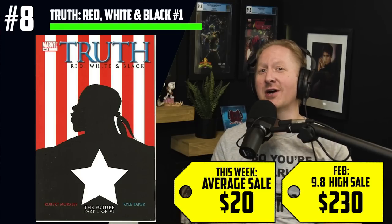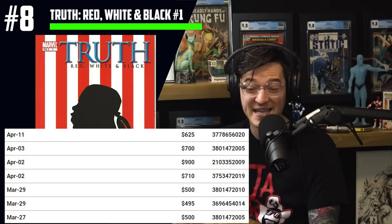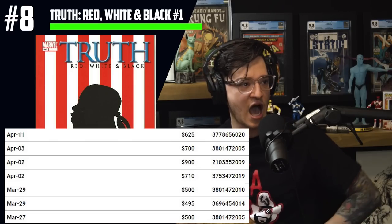Next at the list at number eight, making so many Marvel fans happy, we have Truth: Red, White, and Black issue number one. We are seeing $20 average sales and $230 high sale for a CGC 9.8. Keep in mind that when Falcon and Winter Soldier came out, this book was selling for $600 to $900 in a CGC 9.8. So why is there a 150% increase in copies sold this week? This is an essential read for comic collectors — a very important run. Right now, this is kind of the opposite spec effect. If you wanted it, this is the best time to get it.